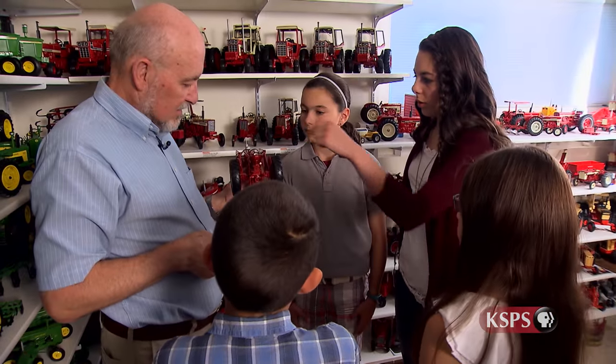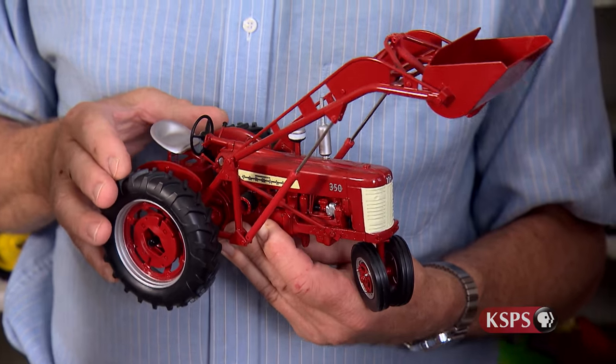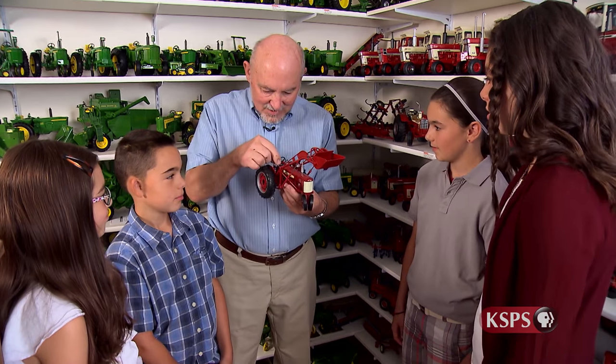The collection is in my private home, so it's essentially not open to the public. But I love to share the collection — part of the joy of having it is sharing it with people. It's hard not to be excited and almost in awe to walk into a room with hundreds of farm toys.